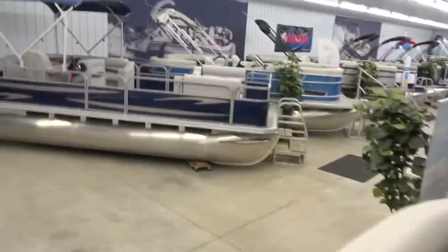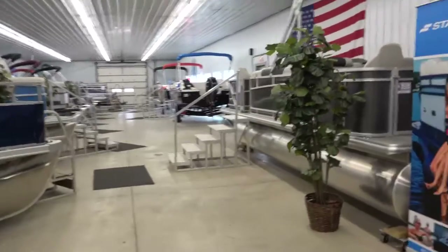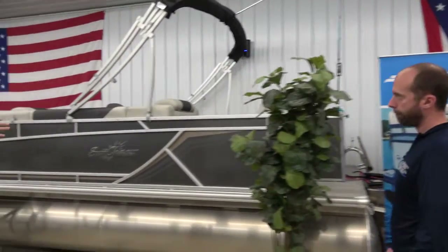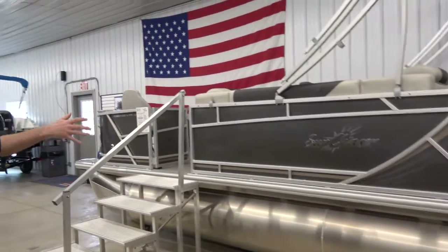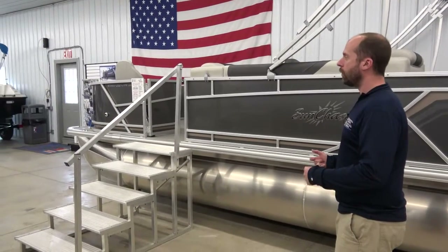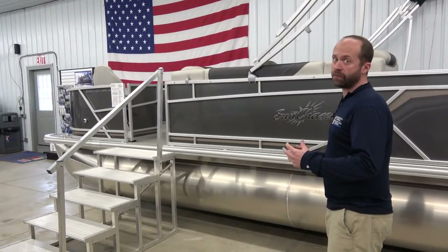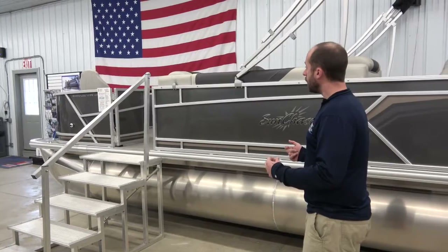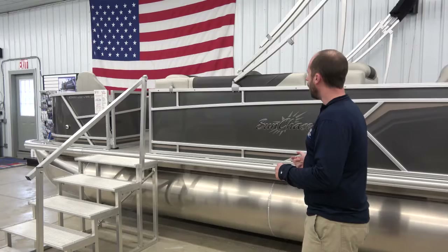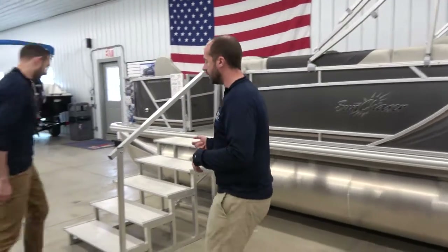Let's go have a look at this next boat — another StarCraft. I can see the fishing poles already. This looks like a boat that's really going to appeal to fishermen. This is another 22-footer, made by Sun Chaser. It's their Geneva Line — a great mid-line boat, affordable and well put together — made for the person who loves to fish but wants the stability of a pontoon rather than a fishing boat.